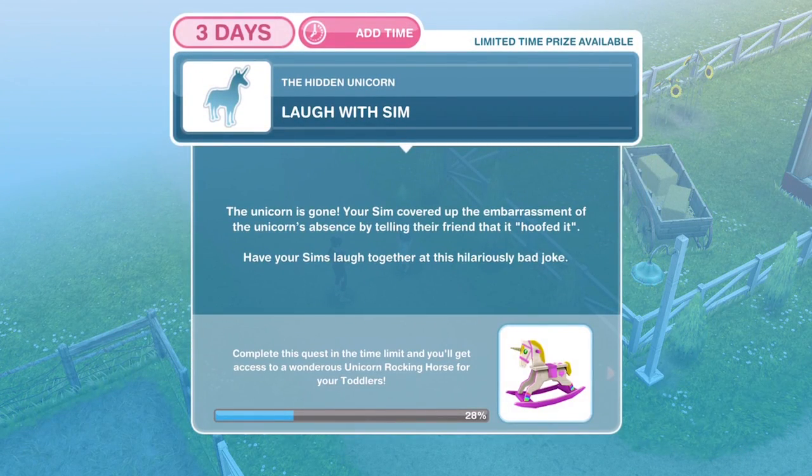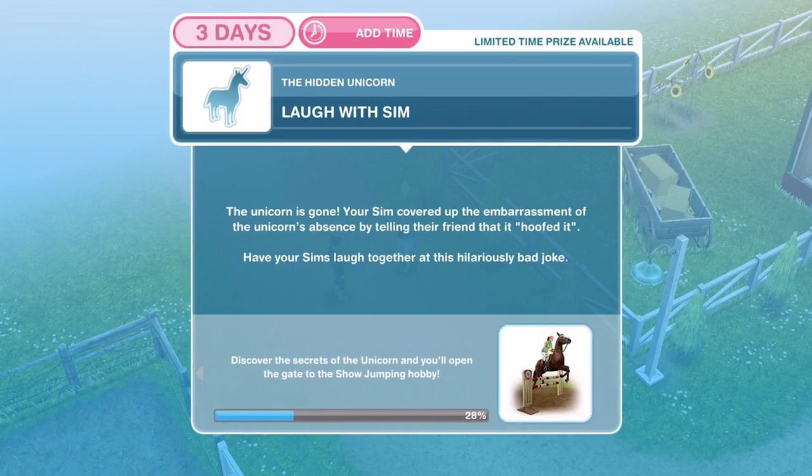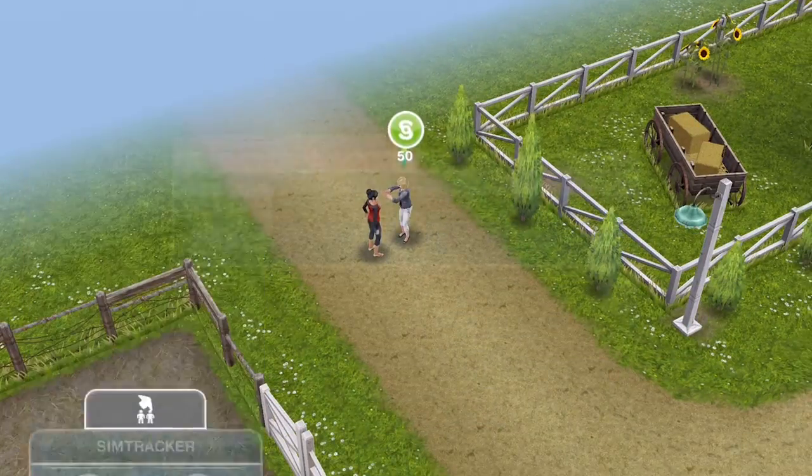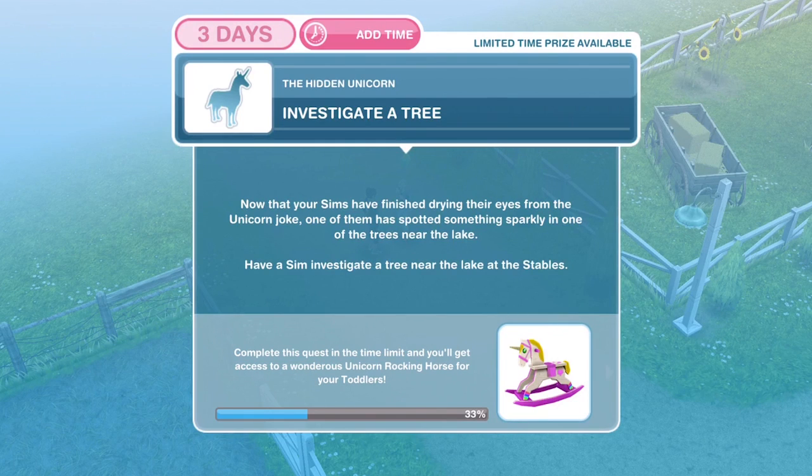Now we need to laugh with a Sim. The unicorn is gone — your Sim covered up the embarrassment of the unicorn's absence by telling their friend that it poofed. Have your Sims laugh together at this hilariously bad joke. Laugh with Sim for five minutes. We have laughed with a Sim.